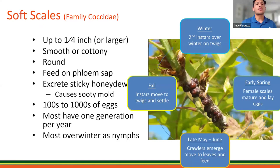Soft scales can grow up to a quarter of an inch long and have smooth, cottony, waxy surfaces. At maturity, soft scales are a little larger and more rounded than armored scales. Soft scales and other types feed on the phloem sap and, as mentioned, excrete sticky honeydew that drips on surfaces underneath and develops into blackish sooty mold.